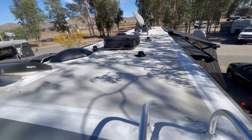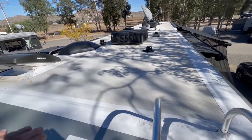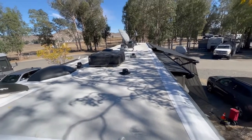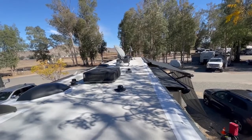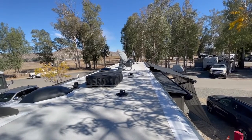This is where our first two panels are going to go. The first one is going to be over on this side from the air conditioner back, and the second one is going to be up in front of that other air conditioner, past the satellite antenna.